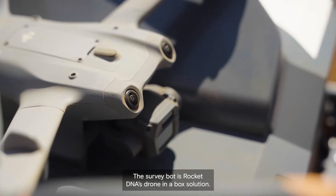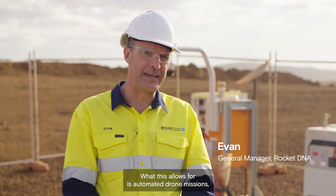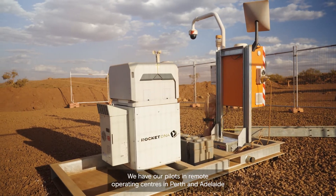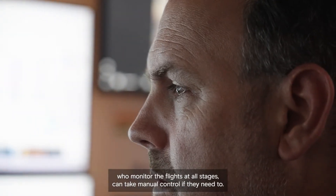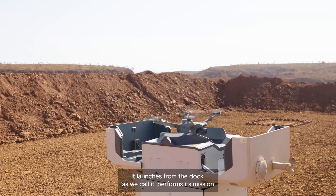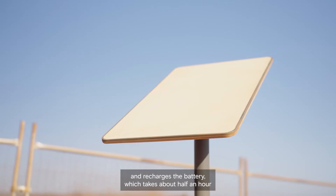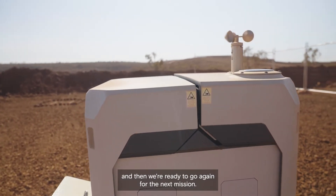The SurveyBot is RocketDNA's drone in a box solution. What this allows for is automated drone missions, so we don't need a pilot or an observer on site. We have our pilots in remote operating centres in Perth and Adelaide who monitor the flights at all stages and can take manual control if they need to. It launches from the dock, performs its mission and then returns to the dock where it uploads its data and recharges the battery, which takes about half an hour, and then we're ready to go again for the next mission.